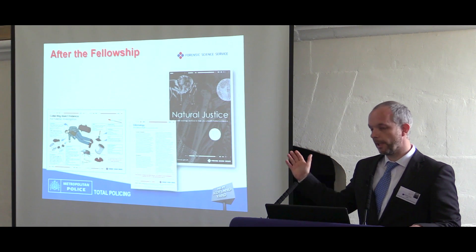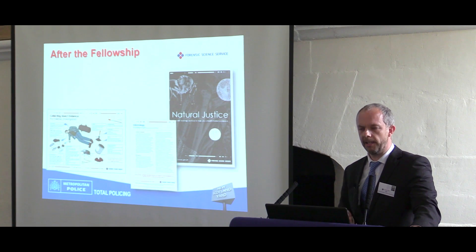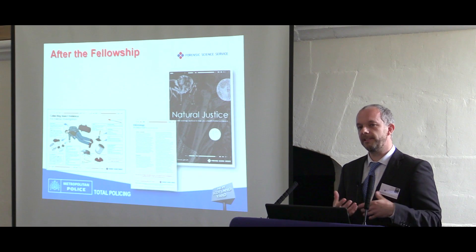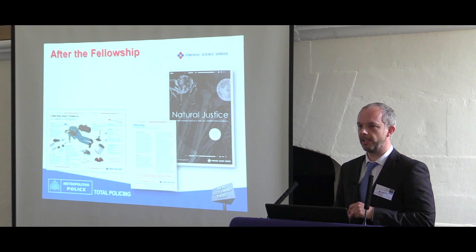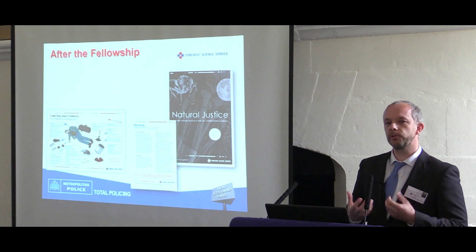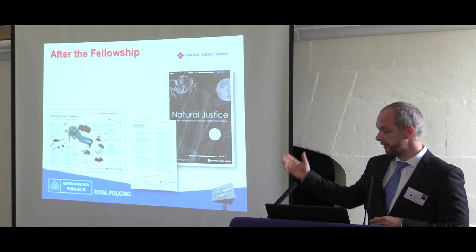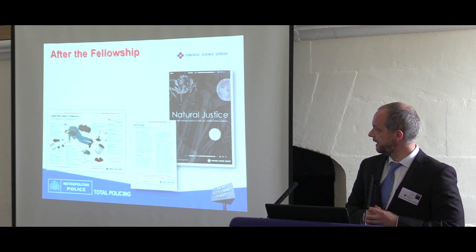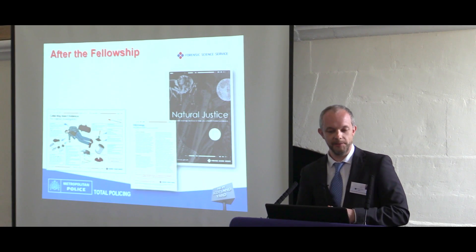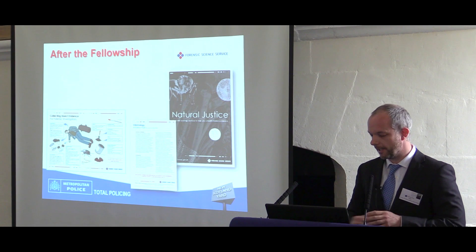After the fellowship, while I was working at the Forensic Science Service, I set up the Natural Justice Unit with the FSS. This uses forensic ecology — not just entomology, but botany, soil, and the natural sciences to help the police investigate crime. We developed crime scene insect evidence kits, and if you're interested, you can go to Scene Safe for about £15 and collect your own insects.